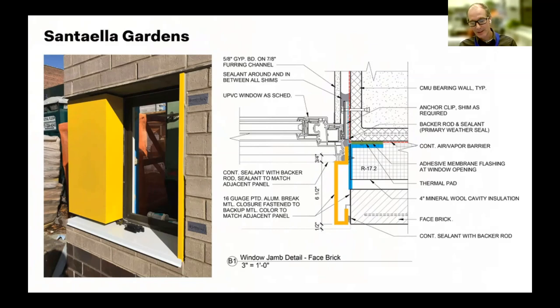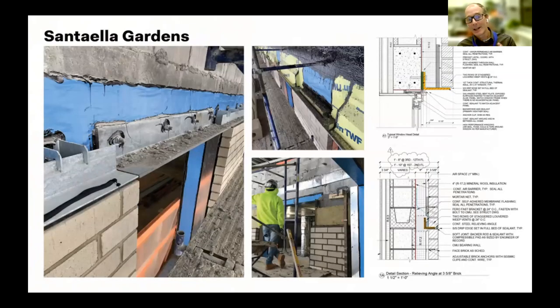We THERM-modeled the as-built condition and also a more effectively constructed version. At the window head, there's an offset relieving angle — we have continuous insulation behind it, a more standard window above the opening, and thermal shims. You can see how the through-wall flashing flashes over it. This was worth testing because it made construction much easier: we could eliminate a closure plate and use a standard relieving angle for a standard lintel — a real cost-saving measure.